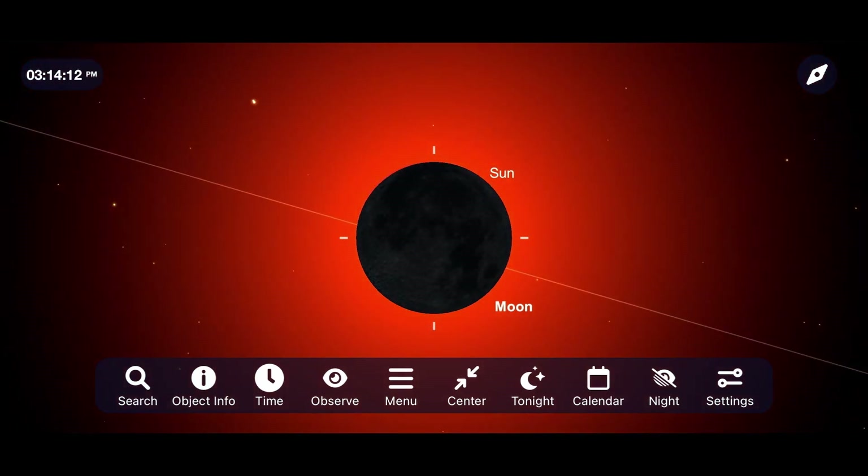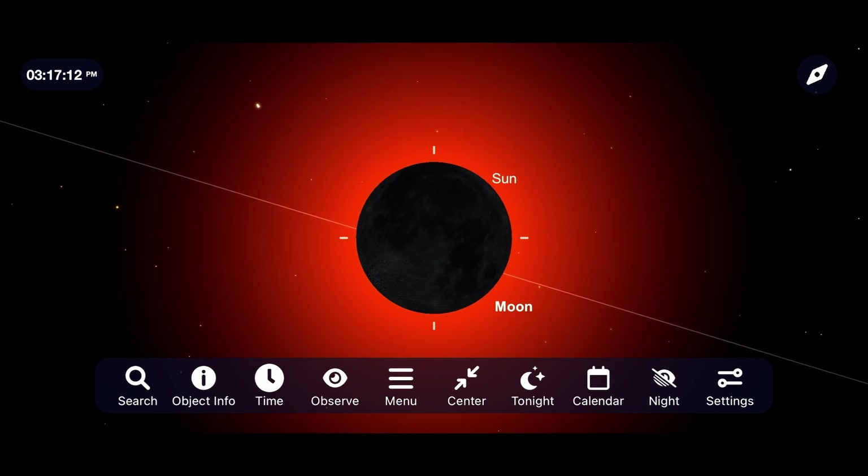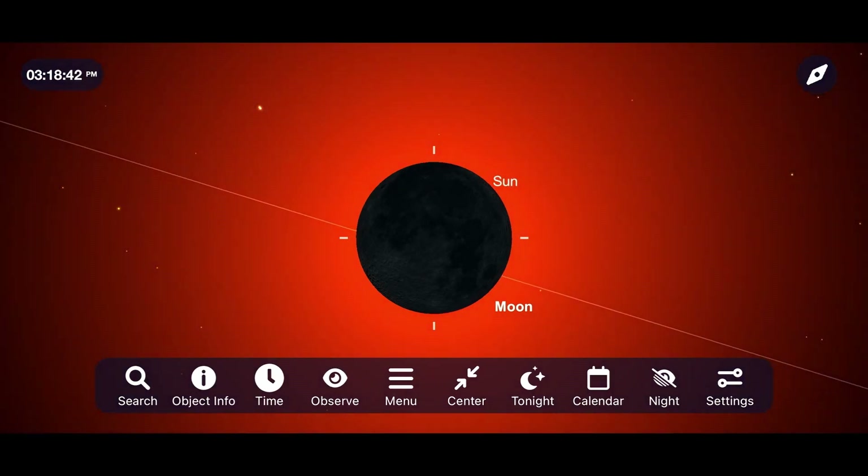Few things in astronomy compare to the experience that you will have from this event on April 8th, 2024, and if you follow these tips, you'll hopefully find yourself in the right spot for totality, save a little bit of money, and keep your eyesight along the way.